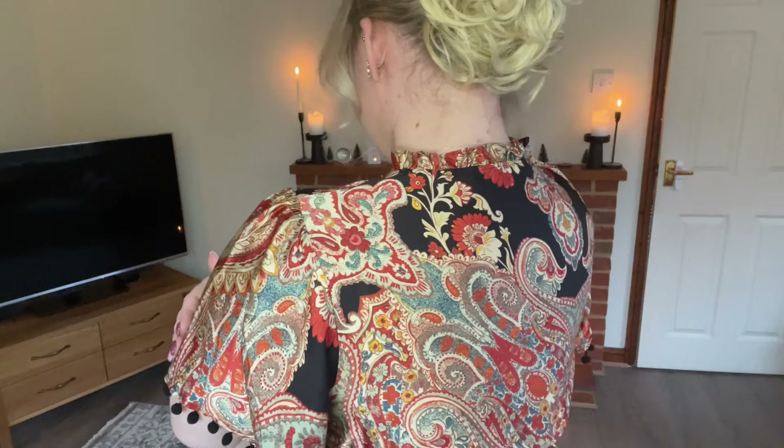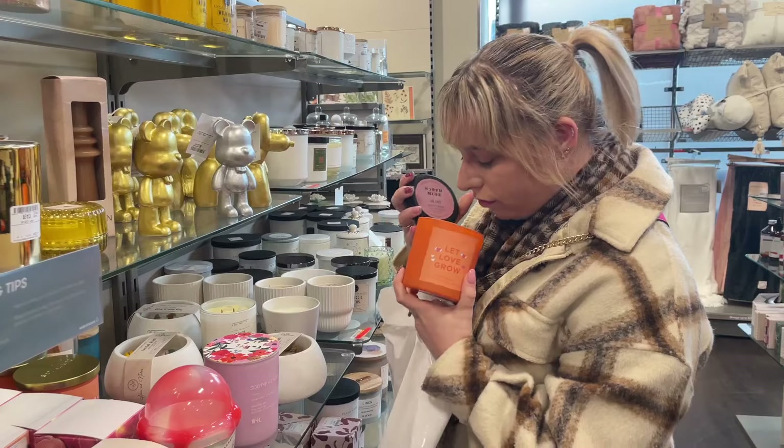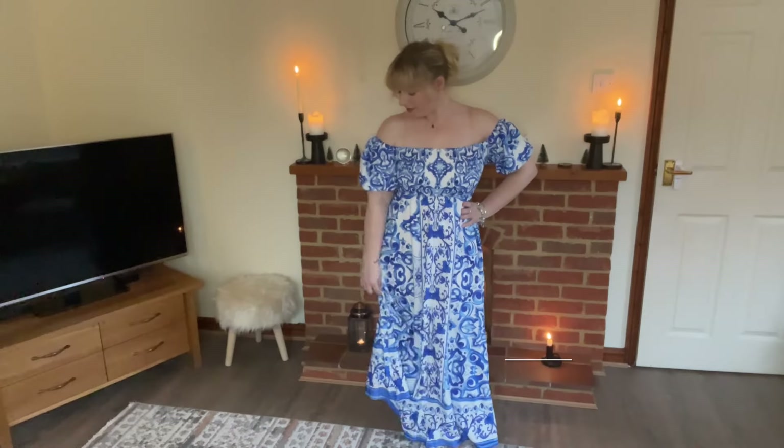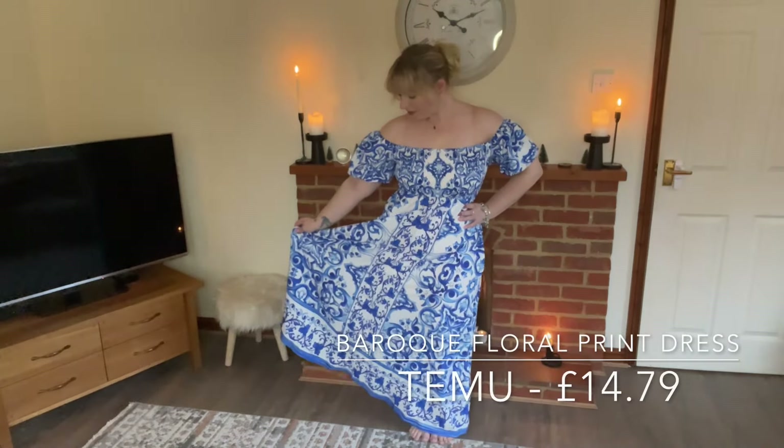Hi guys, welcome back to my channel. I hope you're doing well. Today's vlog is all about my shopping haul that I've bought throughout the past few weeks. I've got a try-on haul, a shop with me, and a sit-down chat for you guys, so get comfy and I hope you enjoy. We are going to be diving straight in.